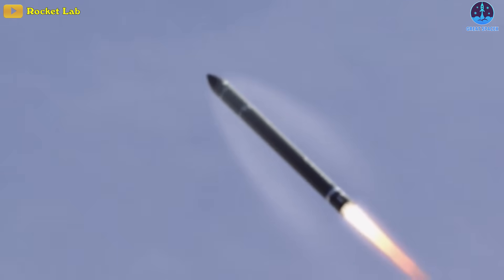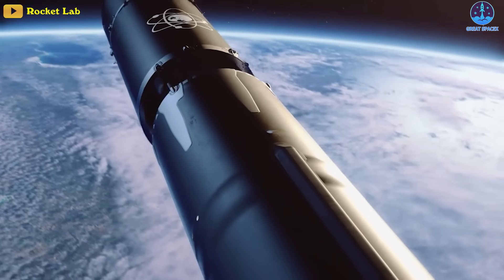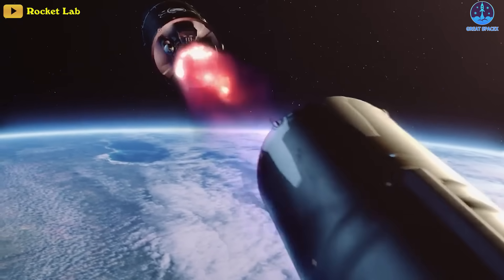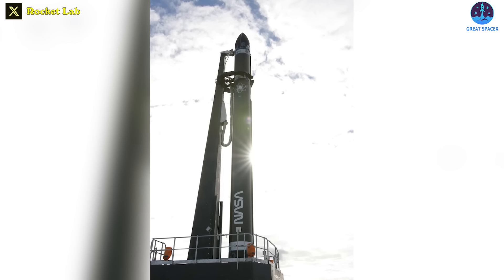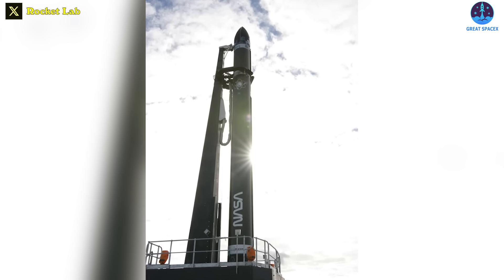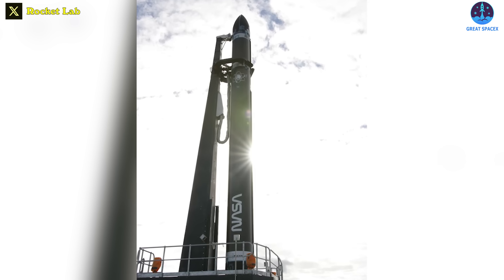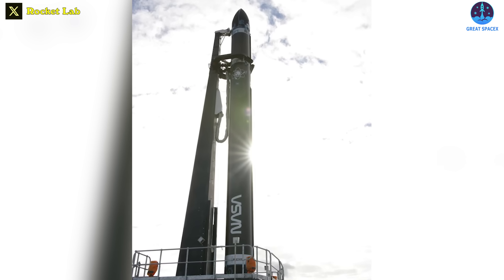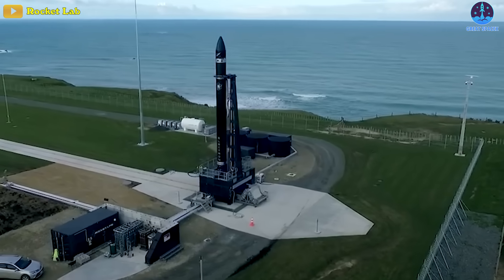This is the fourth failure for the Electron rocket in 41 flights. All four failures have occurred after the first stage separation during the flight of the second stage. Electron's first flight in May of 2017 did not make it to orbit, but that was later determined to be a ground software problem, and the rocket itself had been performing normally before a range safety destruct command was sent. The most recent failure prior to Tuesday's mishap was back in May of 2021.